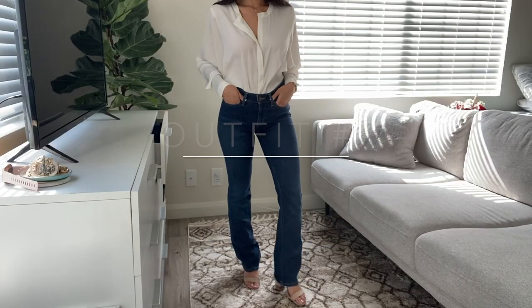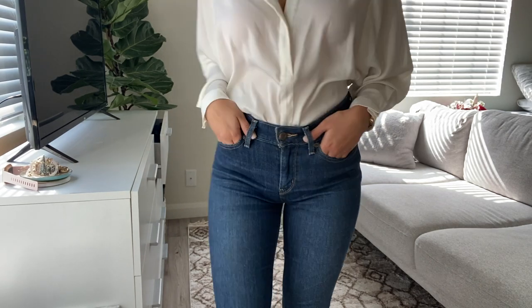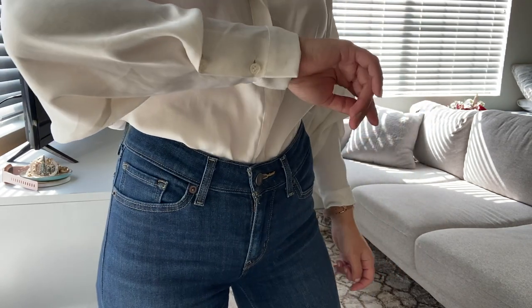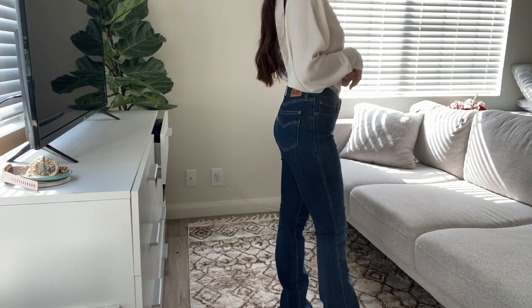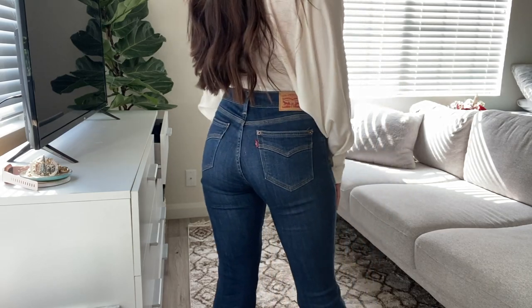This outfit, not going to lie, kind of makes me feel like I'm in the 70s, but it is just a pair of flared Levi jeans and a silk blouse that I got from H&M. The wrists have these button-ups, and I left the buttons on the front chest open a little bit, and I just wore it with the blocked Steve Madden heels.